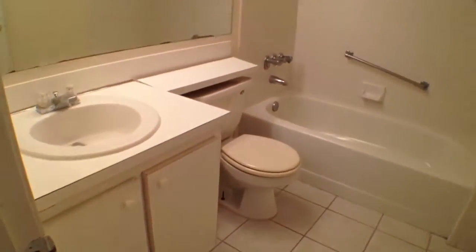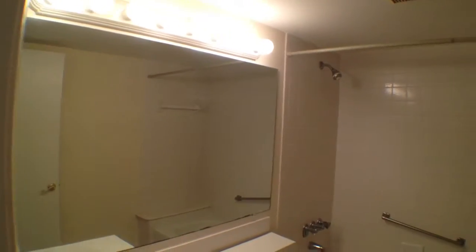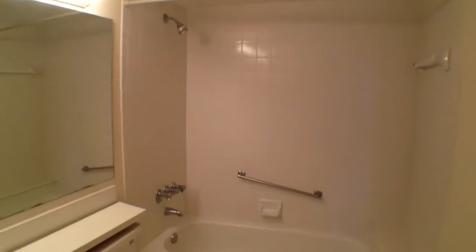Here is the second bathroom. We have a full-size combination tub and shower.